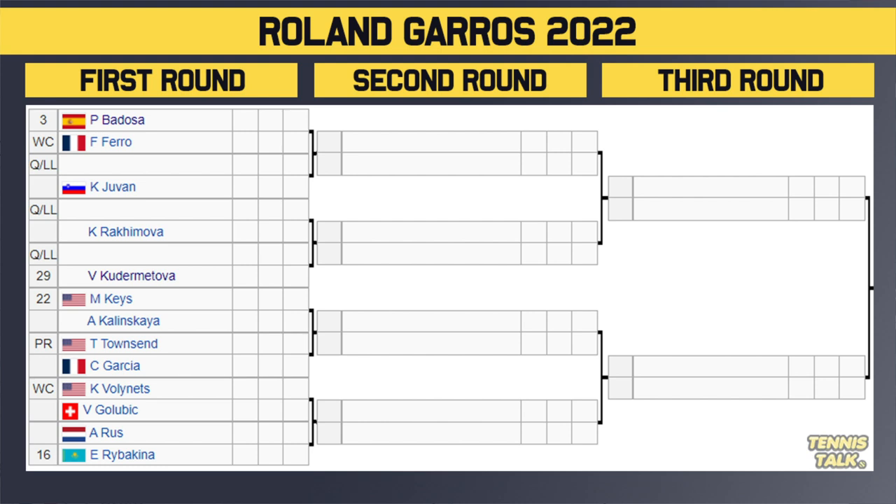A lot of qualifiers in this section. Bedossa is obviously the favorite to get out of that, and I think she'll like her chances — she's got a pretty good draw. Rabakina could be a fourth-round opponent, which could be fun. Rabakina's had some good results, despite losing to the same player the last few weeks in Teichmann. I think Bedossa's got a good section and she'll like that.